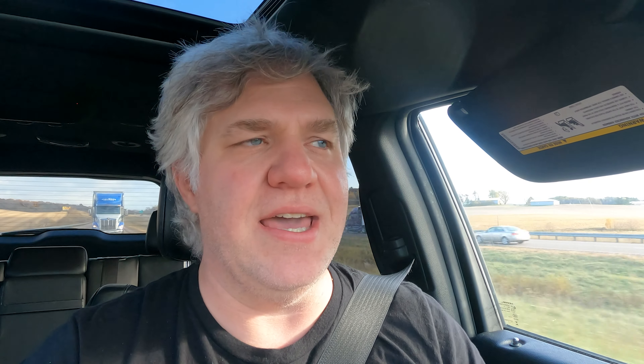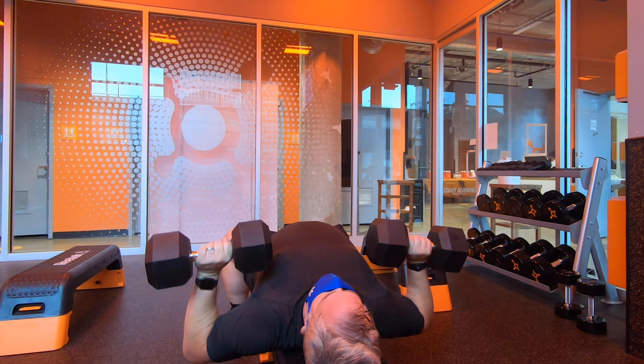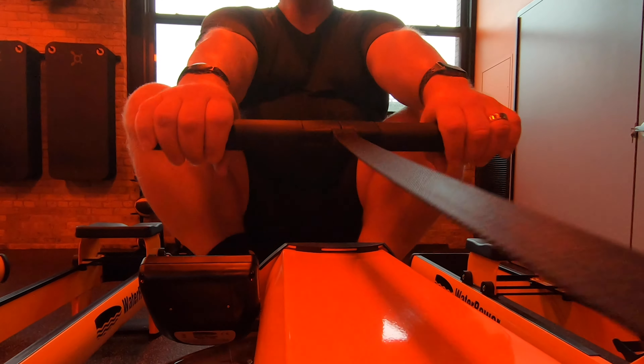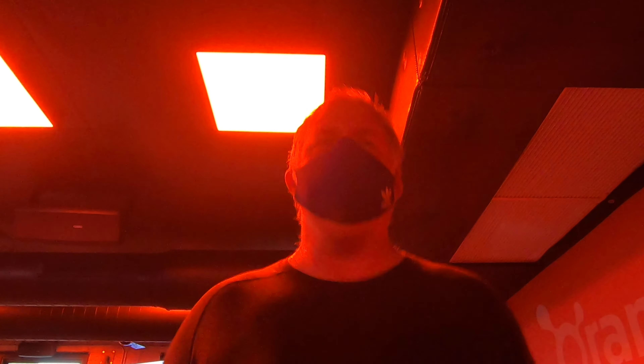The only mask I had done a full workout in was the blue Adidas one, and although working out in a mask is not easy at first, you do get used to it. On the floor and the rower it's very manageable — not a problem. When you get on the treads, that's when it definitely gets to be a little more difficult.